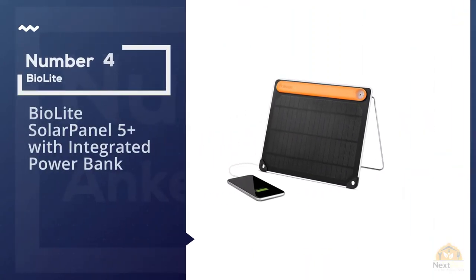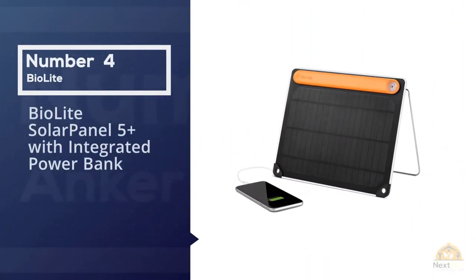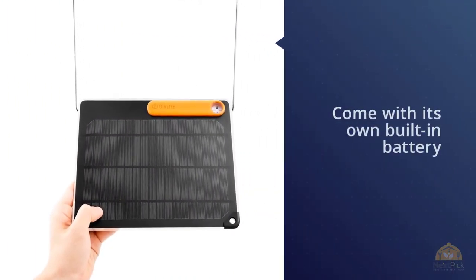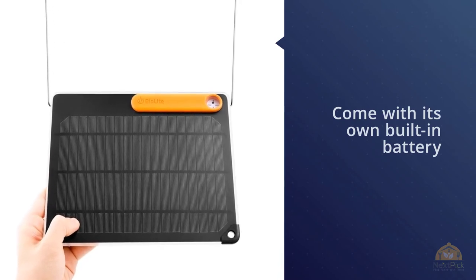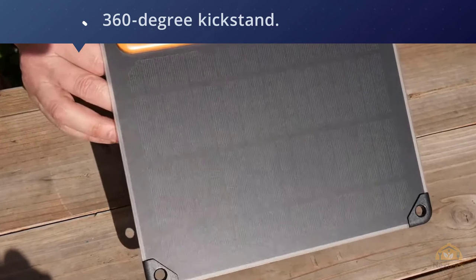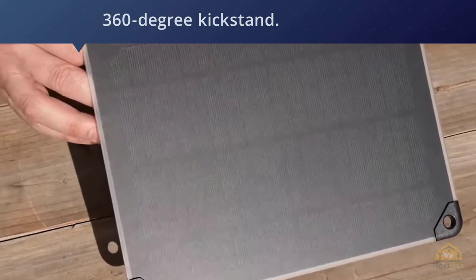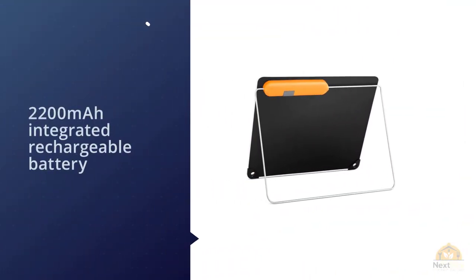Number 4. BioLite Solar Panel 5 Plus with Integrated Power Bank. Though there are several portable solar panels on the market, the BioLite Solar Panel 5 Plus is one of the few to come with its own built-in battery, letting you soak up the sun during the day and save some of that power for charging at night. The clever design incorporates a 2200 mAh integrated rechargeable battery and 360-degree kickstand.